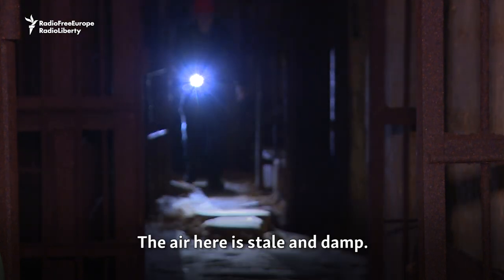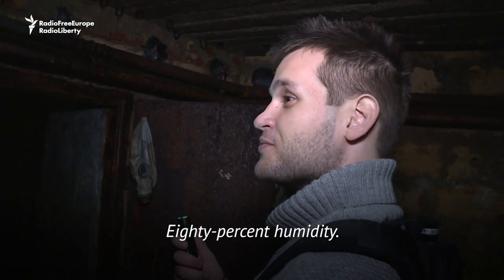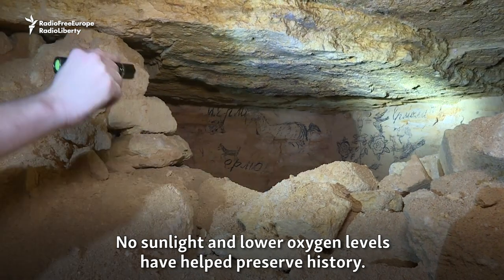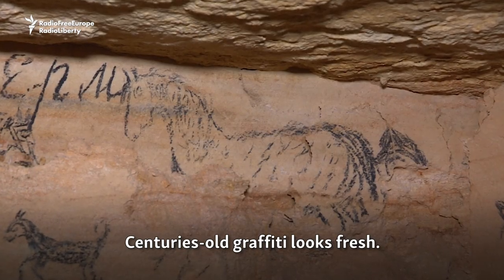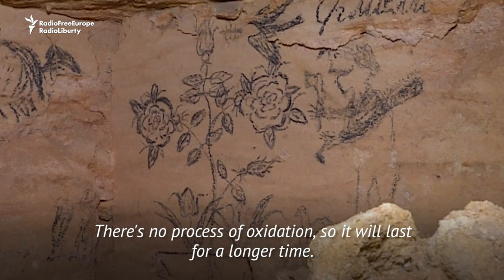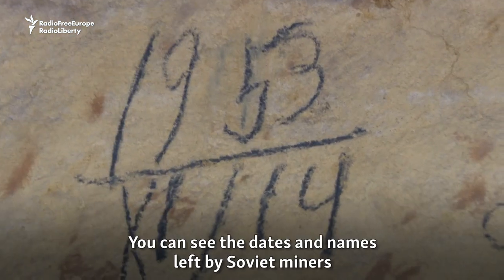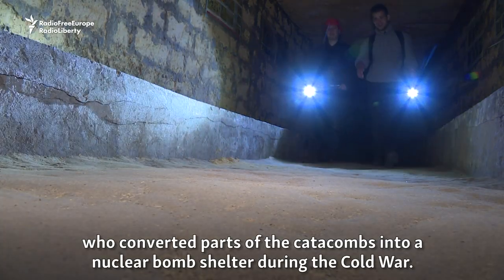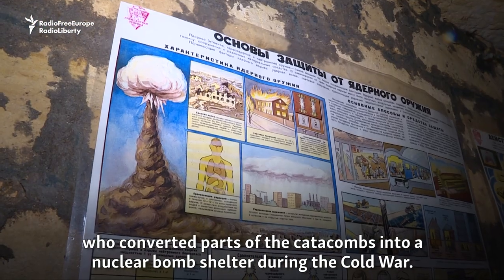The air here is stale and damp — 80% humidity. No sunlight and lower oxygen levels have helped preserve history. Centuries-old graffiti looks fresh. For the 19th century, you can say that it looks quite new. It's not a process of oxidation, so it will last for a longer time. You can see dates and names left by Soviet miners who converted parts of the catacombs into a nuclear bomb shelter during the Cold War.